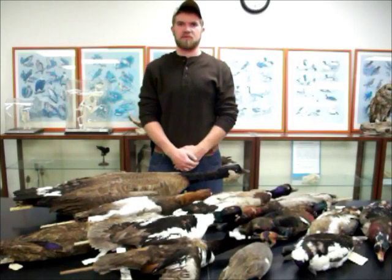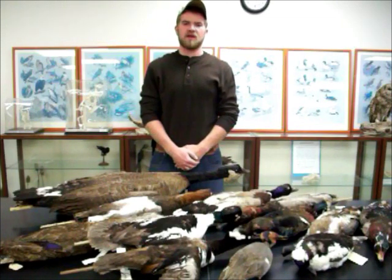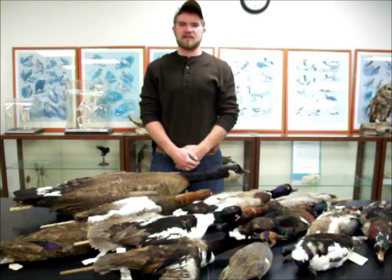Waterfowl are very significant in North America. It's important to be able to identify ducks as well as other animals to know what composes the world around us. They are visually valuable to waterfowl watchers and are valuable as a resource for hunters. Ducks and other waterfowl are part of a major American tradition that should be respected and preserved for generations to come.